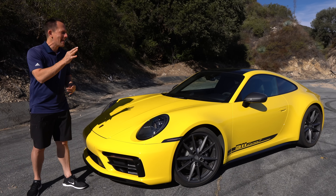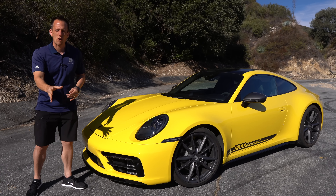This is it. New for 2023, this is the Porsche 911 Carrera T.